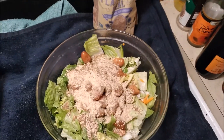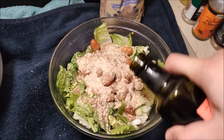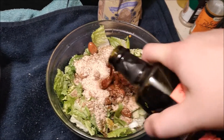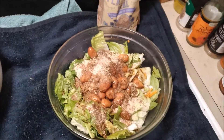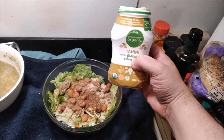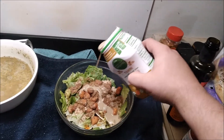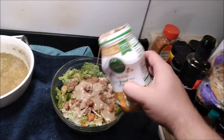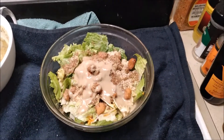Now for some pomegranate vinegar — I'll try to control how much comes out this time. And since I'm having a Mediterranean night, I'm going to add some tahini, which is sesame seed butter — a source of fat. And there you have it.